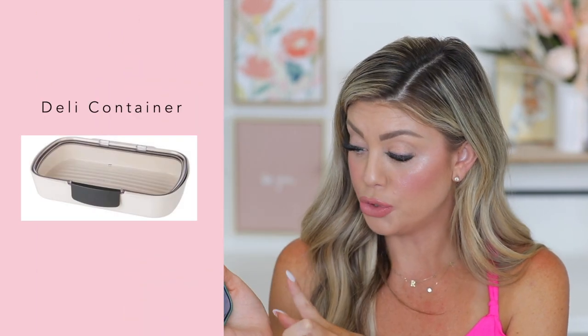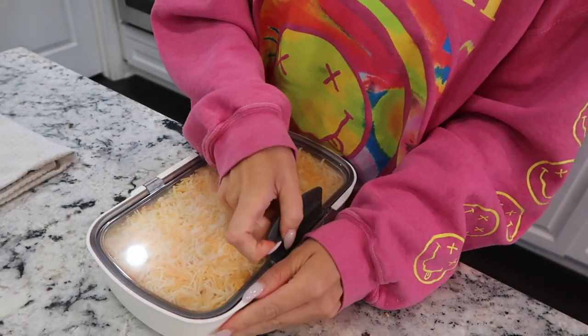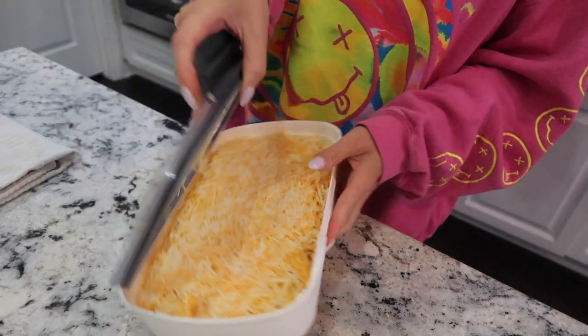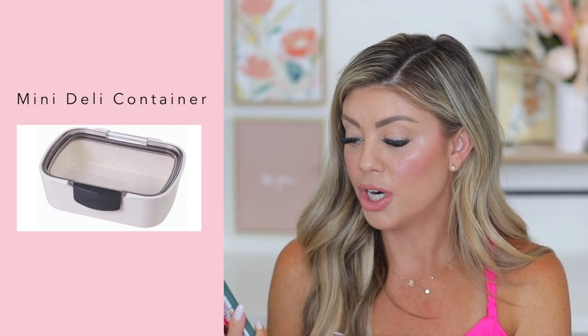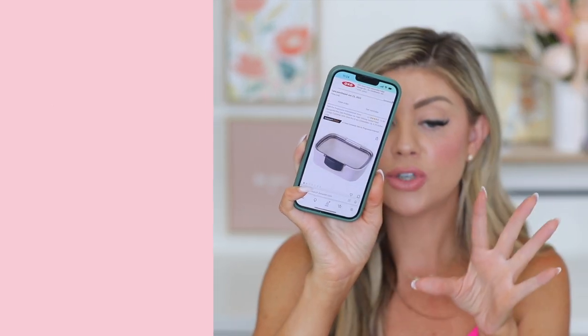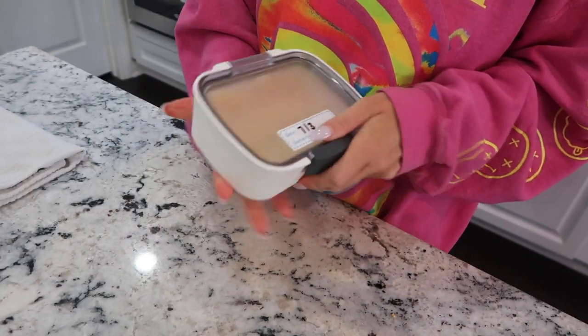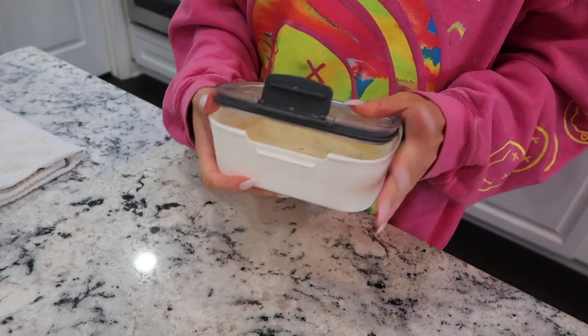The second container is very similar but without the divider — just one big space. I use that one for shredded cheese since we use it a lot for eggs, quesadillas, and salads. You can fill the whole thing with one of those big bulk bags, and it keeps everything airtight — so much better than bags. The third one, also from Prepworks, is a smaller version — only 5.75 inches long but a little deeper. I use that for sliced cheeses. All three fit nestled right next to each other in my little drawer and I'm loving them.